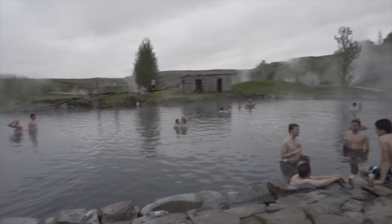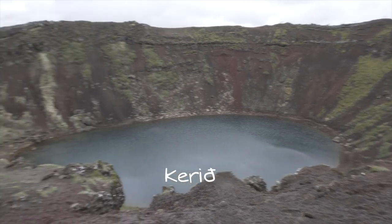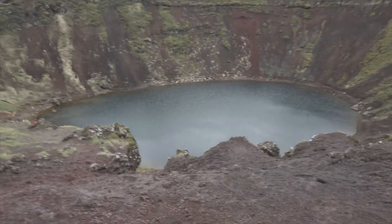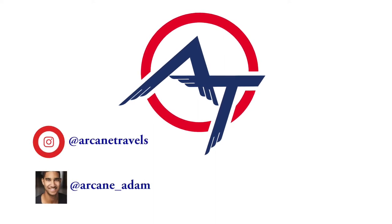So obviously there are so many other cool places in Iceland that I didn't get a chance to cover in this video, but if you're someone that just has a day or two layover in Iceland, I think this is the perfect travel plan. Stay tuned for my next video where we go in-depth into Reykjavik.